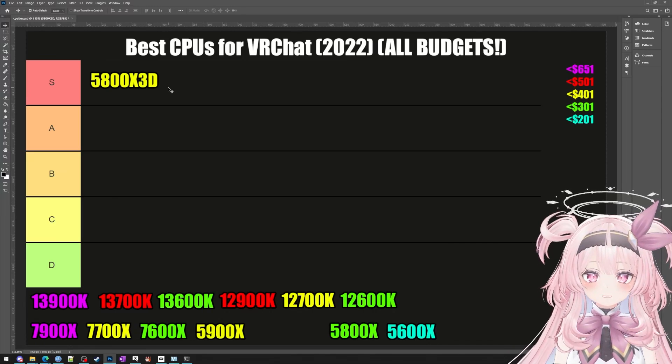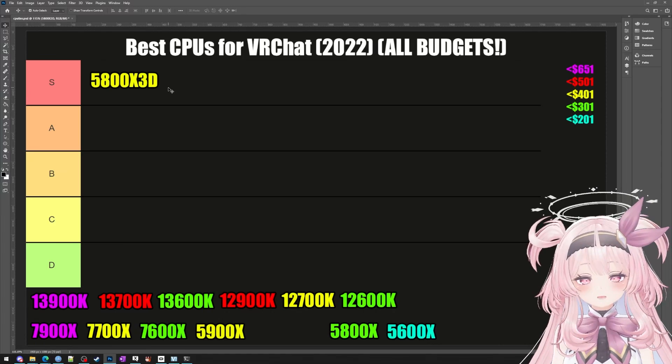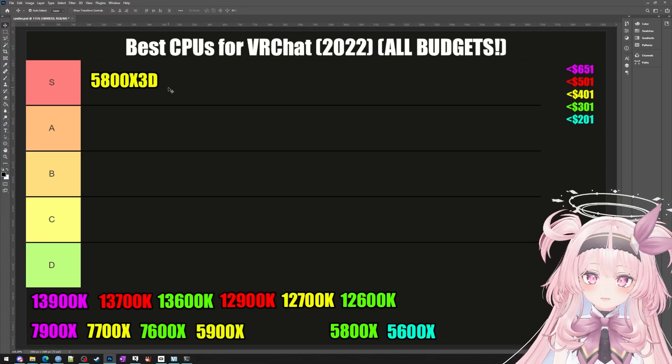I mean it — my life is VRChat and it gave me a much better experience, therefore life-changing. Anyway, the 5800X3D is the GOAT, but there are a couple other processors you can make an argument for buying, because they fill some niches that the 5800X3D doesn't.